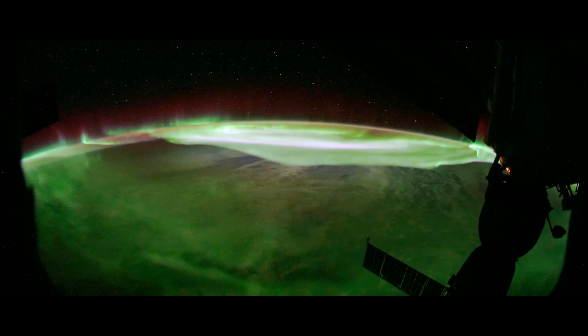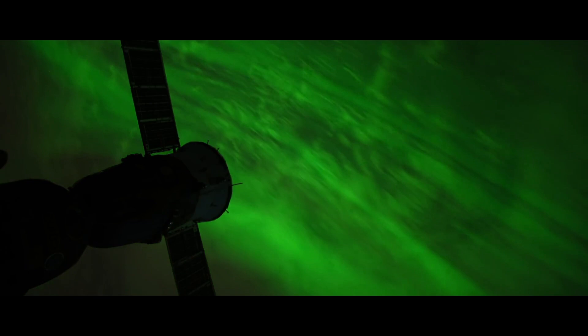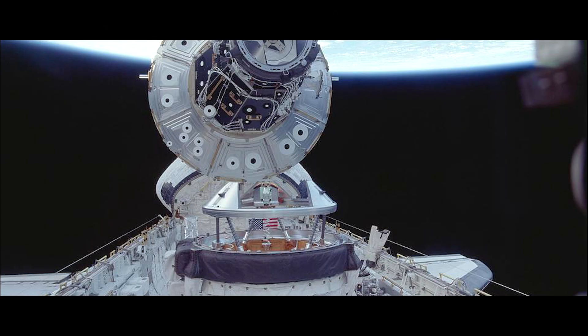Auroras, as seen from the International Space Station, created when solar winds from the sun collide with Earth's atmosphere, causing the glowing green halos.